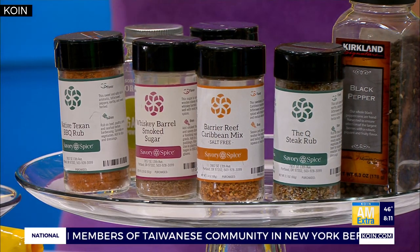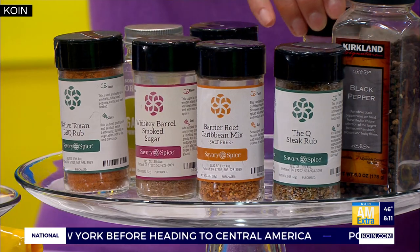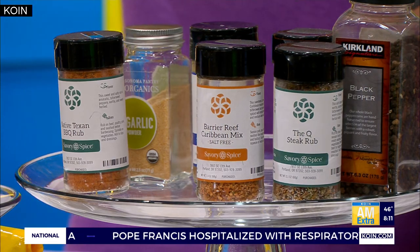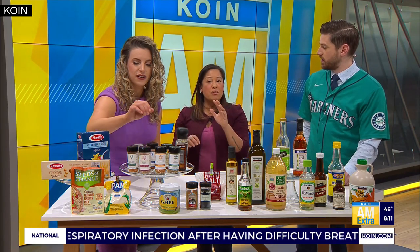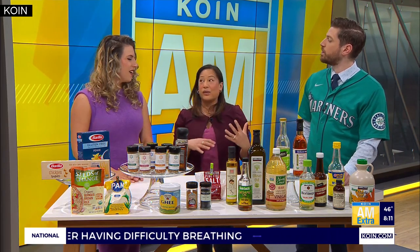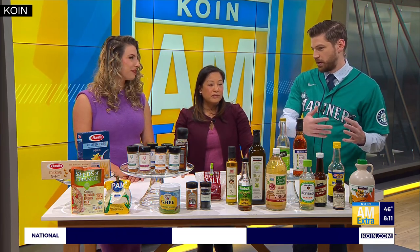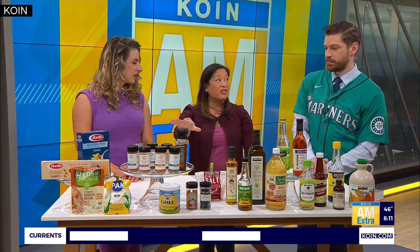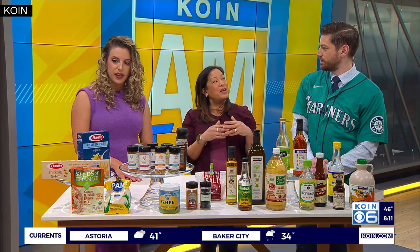We've got a smoke seasoning — the Red Rocks Hickory Smoke Seasoning, which is great for barbecues; it's got paprika, some salt, and other things. And this is my favorite: a whiskey barrel smoked sugar. We call that a finishing sugar, so you don't bake or cook with it — you sprinkle it on afterwards. These are things you can throw on any kinds of food, keeping it versatile but simple at the same time. Using spice blends is a real space saver, and then you can fill up your cabinet with other good pantry staples.